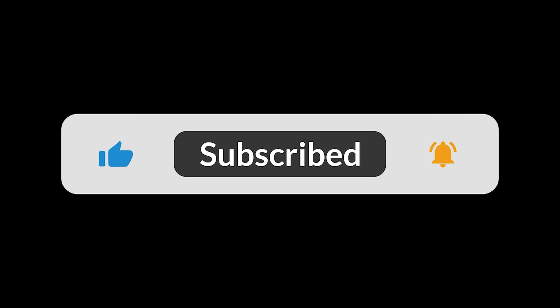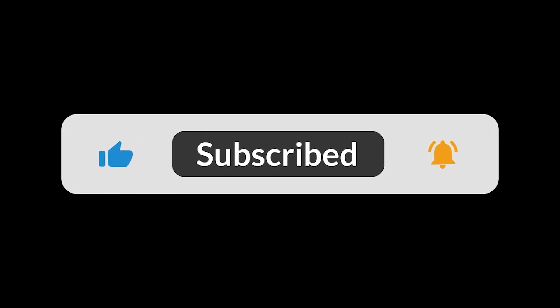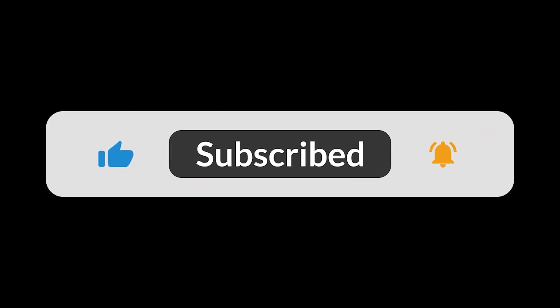What do you think of the SubSonex? Could you see yourself flying your own personal jet? Let us know down in the comments. If you enjoyed this look back at aviation history, be sure to give the video a like and subscribe for more. Thanks for watching.